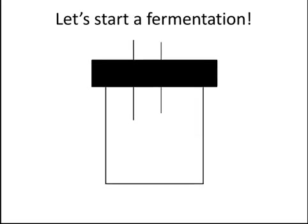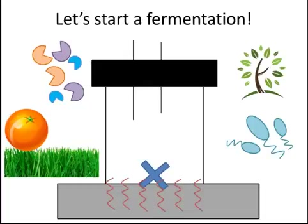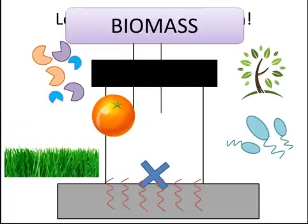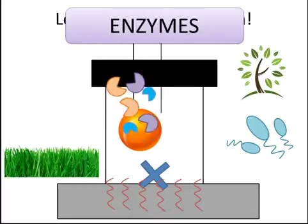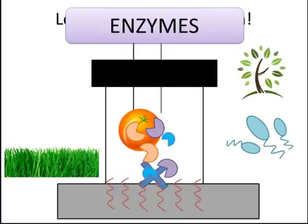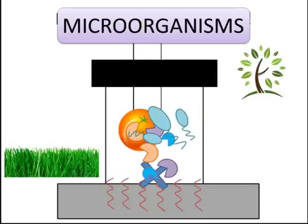First, we need a vessel to hold the fermentation, a way to stir our fermentation, and a way to control the heat. What should we add first? The orange? That's right — first we add our biomass. Now what? Enzymes? You got it. We have to add the enzymes to release the sugars from their chains in the plant. And last but not least, microorganisms. The microorganisms can now take the sugars released by the enzymes and convert them to ethanol.